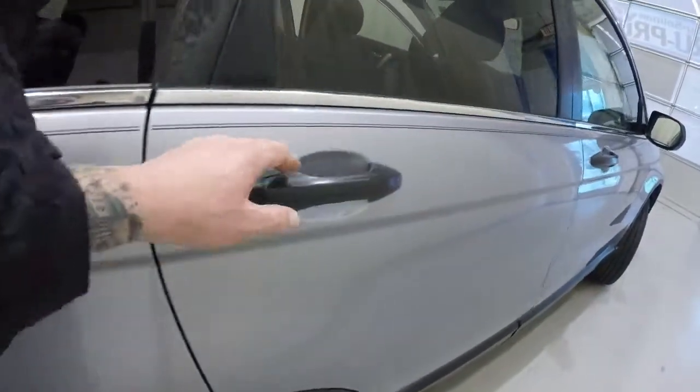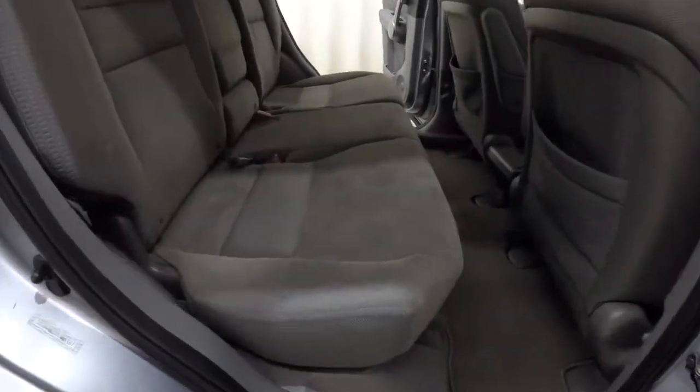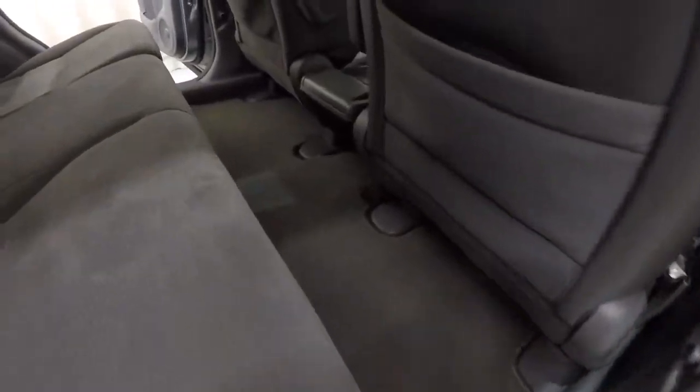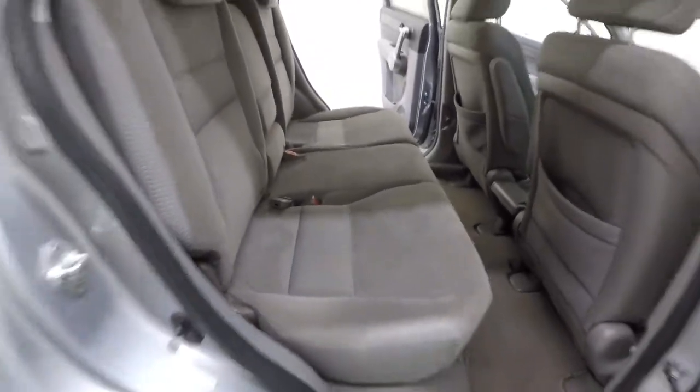I can't stress this enough — this car has 148,000 miles on it. This would be a great car for someone; it's going to be priced right for the miles and the year. You're going to get a great deal for a really nice car.